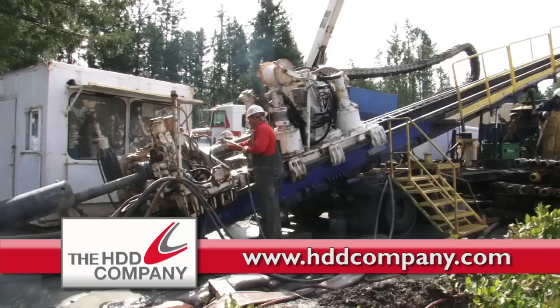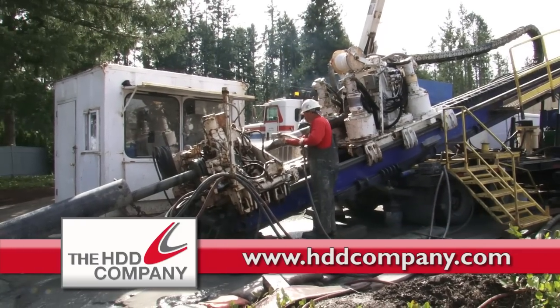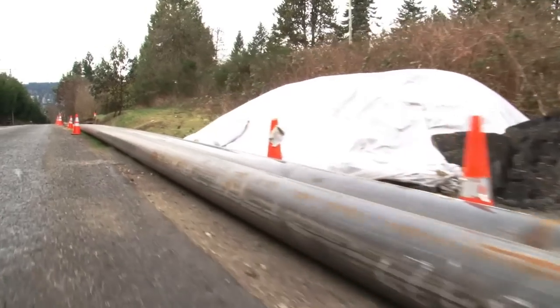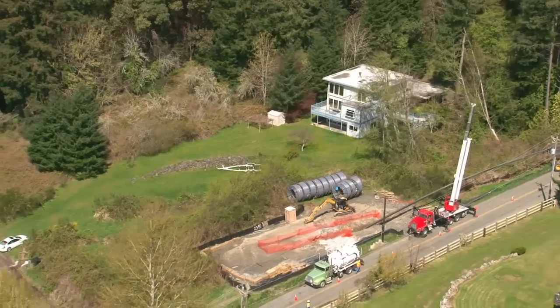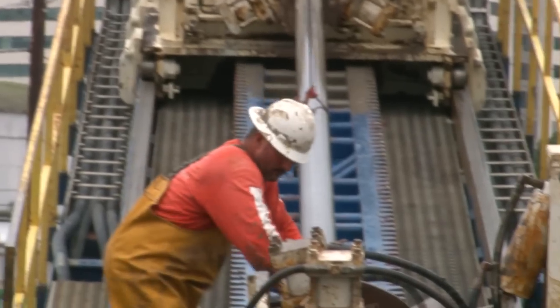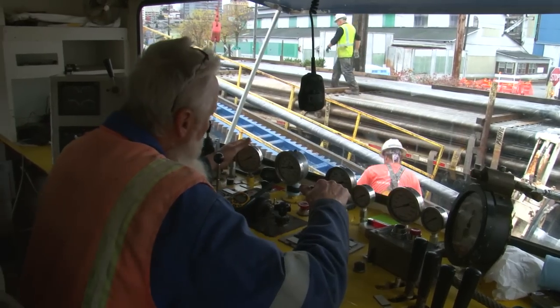HDD is a safe and effective way to install virtually any utility from 2 inches up to 60 inches in diameter and to distances as long as 9,000 feet. This extraordinary installation is accomplished with extreme precision and minimal impact.